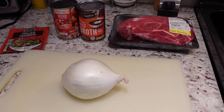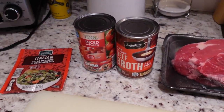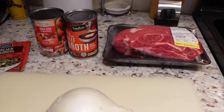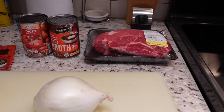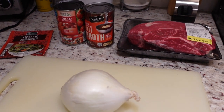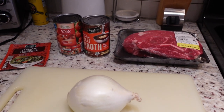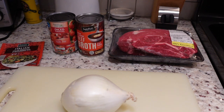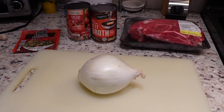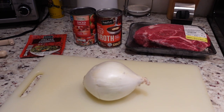The only modification I'm making is I'm gonna add beef broth. The original recipe calls for a chuck roast, petite diced tomatoes, a pack of Italian dressing mix, and an onion. I'm adding beef broth for a couple of reasons — my crock pot cooks super hot, so I want to make sure there's enough liquid to ensure the meat stays tender and moist and falls apart. The second reason is I also want there to be a broth or gravy in the bottom because I'm gonna serve it over mashed potatoes.